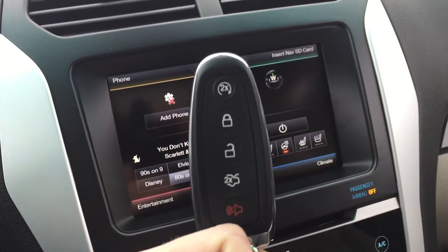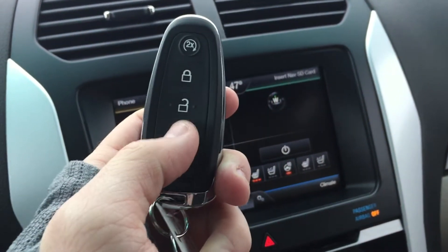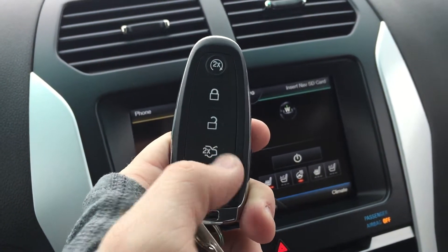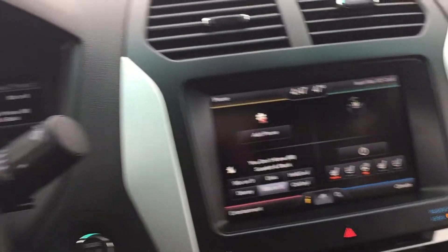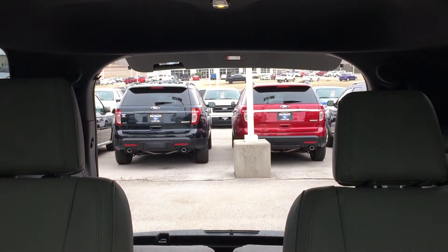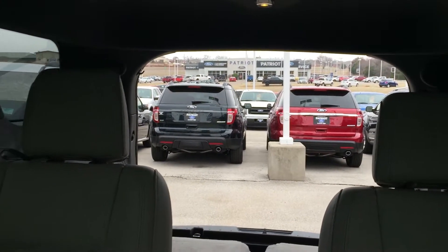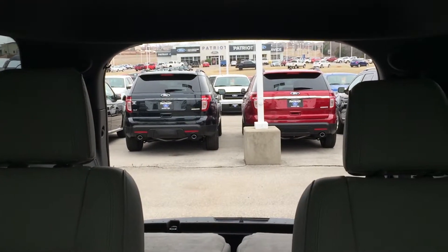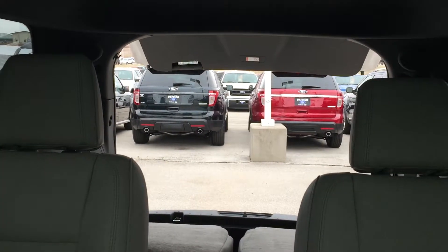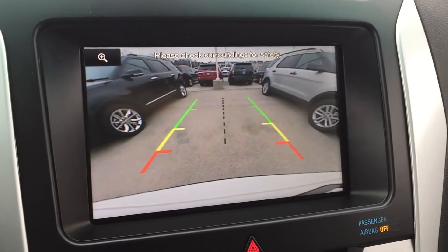You have remote start, as you can see on the top of the fob, as well as your power liftgate. From the outside, you can double-click it and it'll open. From the inside, there's a button you push and your rear hatch opens up. Push that same button again and it will bring your rear hatch back down. You also have a rear view camera with backup sensors, which is really nice.